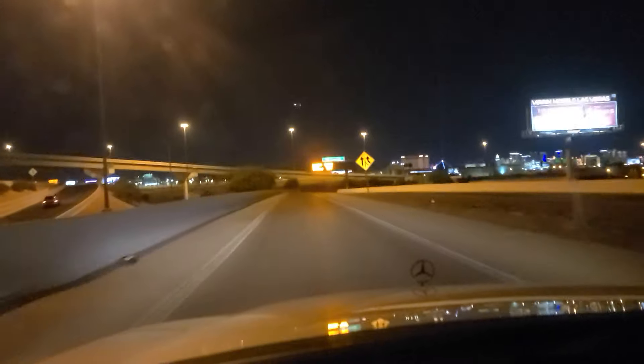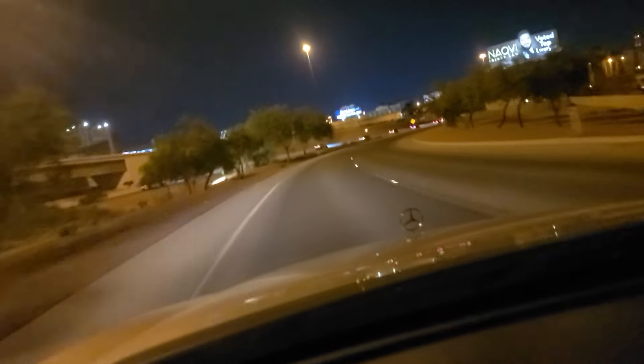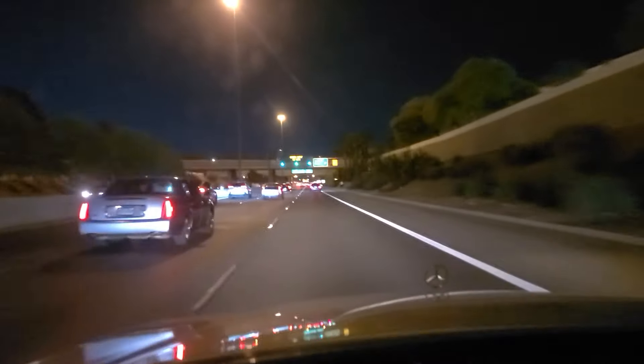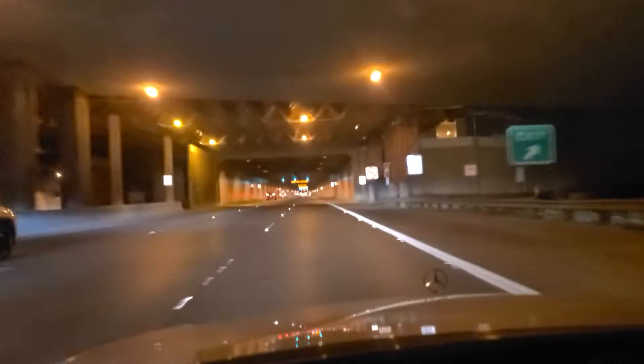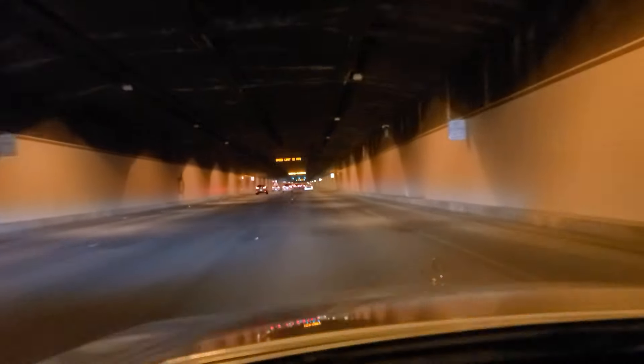You can see the airlines for each of the terminals listed above the roadway here. This is the tunnel under the main runway here — or at least this is leading us to the tunnel that goes under the main runway at Las Vegas International Airport. Not sure how much the sound is going to come out, but it is very loud on this concrete roadway. We're going to stay on the airport bypass right lane as we are now in the tunnel underneath the main runway.